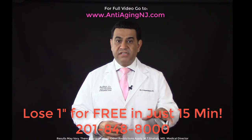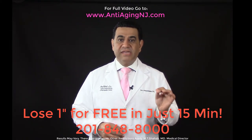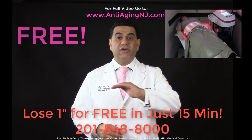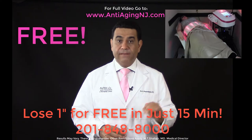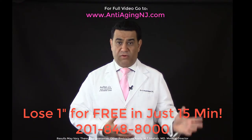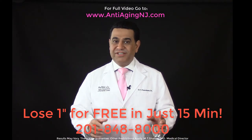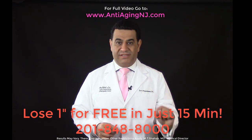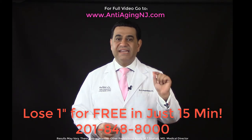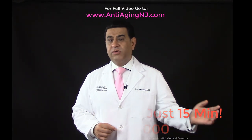On your first visit to our center you will see one of our experienced medical staff and get a chance to try the machine at no cost — free of charge — for 15 minutes. We want to see how well you respond and if you qualify for the program at no cost to you. Most patients will lose an inch in 15 minutes. If you are one of them, you will qualify for the program.